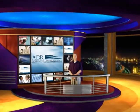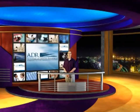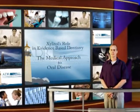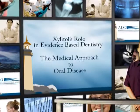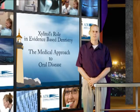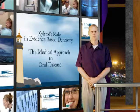Hello and welcome to the Academy of Dental Resources. I'm Dr. Larry Bybee. Today we're going to discuss Xylitol's role in evidence-based dentistry, the medical approach to oral disease. We have been using Xylitol in our practice since around November of 2000.